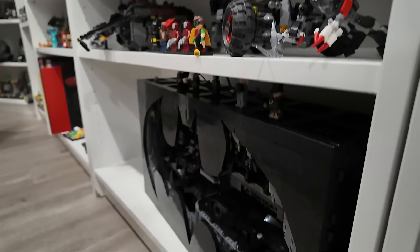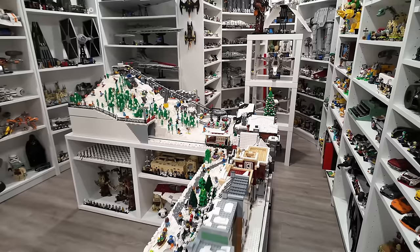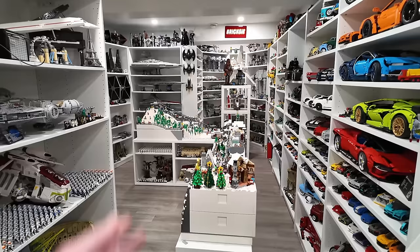The walkway is a little bit tighter than I'd want it to be, but I wanted to expand the diorama showcase — this whole span right here. The only way I could do that was by running this cabinet through the center of the room. It's a big change that happened this year, but I'm pretty happy with it because that Winter Village looks pretty sweet.